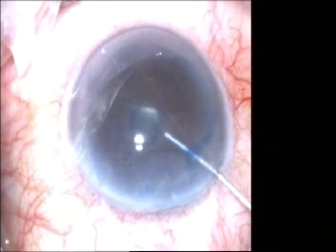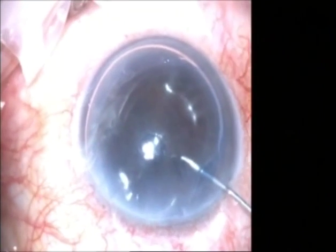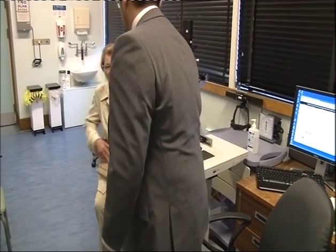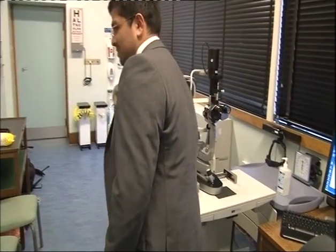Doctors say this procedure improves outcomes and reduces the risk of transplant rejection. In Huddersfield, they're soon hoping to carry out two operations a month. Jamie Coulson, BBC Look North.